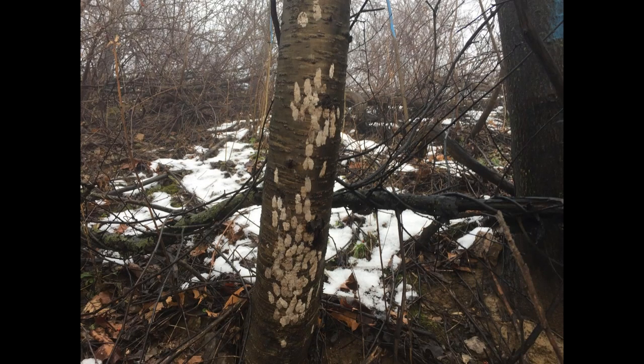A picture from earlier this month in Maxatawny Township in Berks County shows a birch tree the lanternflies really loved — the females just flocked to it. There are a lot of egg masses on it, and each one has 30 to 50 eggs. So there will be high populations in some areas in 2018.